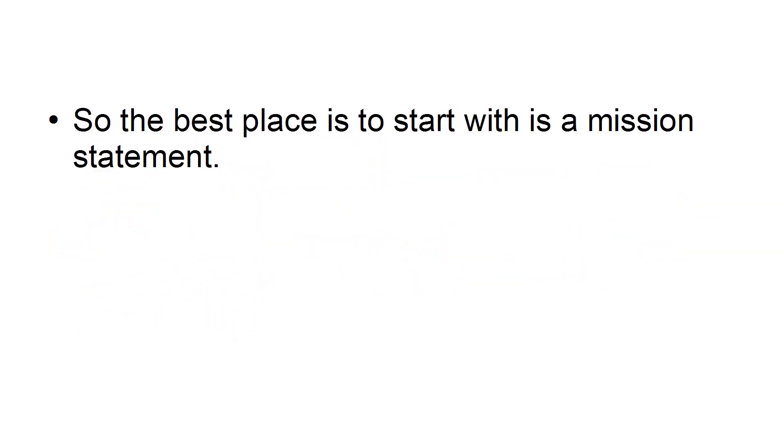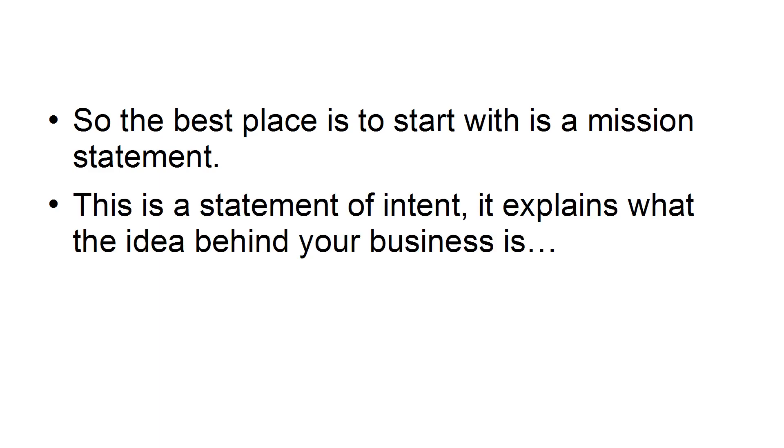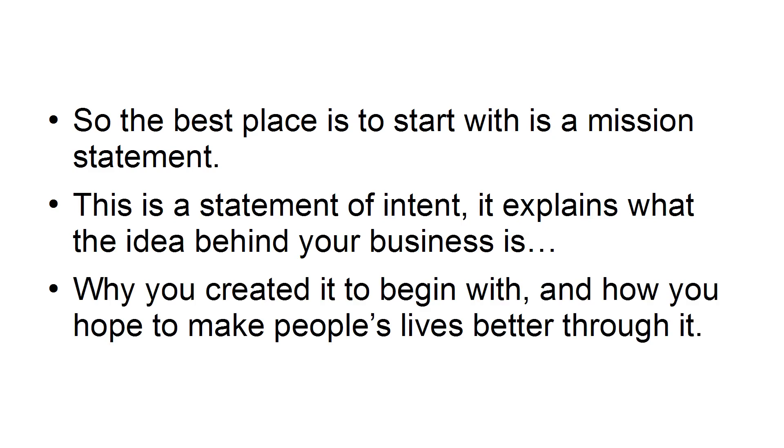So the place to start is with a mission statement. This is a statement of intent. It explains what the idea behind your business is, why you created it to begin with, and how you hope to make people's lives better through it.